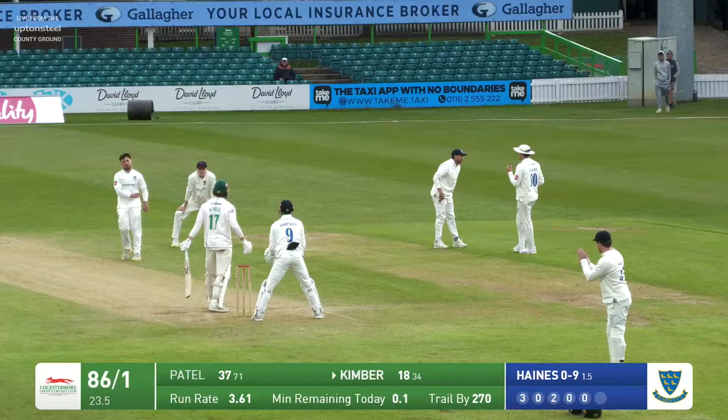Ball of the day. Pushed to one of the cover fielders, and that is the day over. What a day.